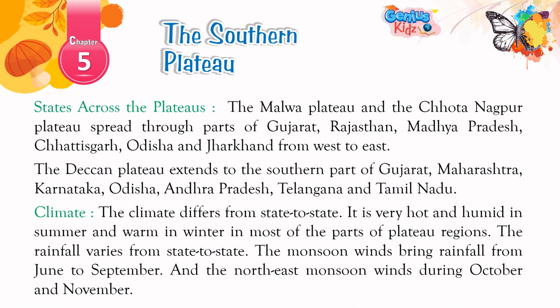States across the plateaus: The Malwa Plateau and the Chota Nagpur Plateau spread through parts of Gujarat, Rajasthan, Madhya Pradesh, Chhattisgarh, Odisha, and Jharkhand from west to east. The Deccan Plateau extends to the southern parts of Gujarat, Maharashtra, Karnataka, Odisha, Andhra Pradesh, Telangana, and Tamil Nadu.